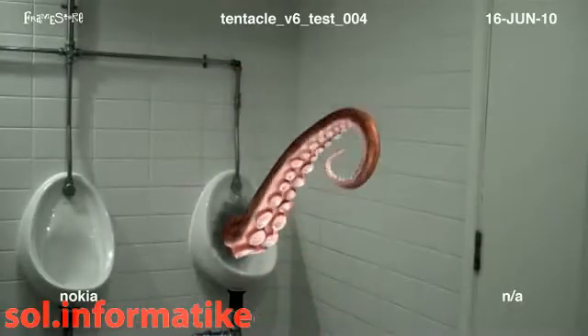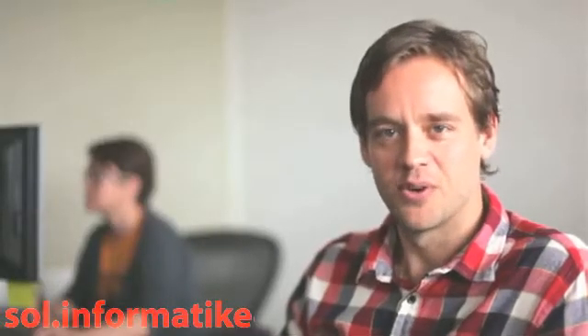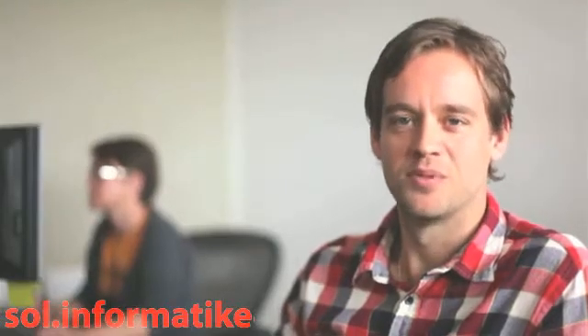The idea we like the best will win, and as well as earning some pretty great prizes, you get to work with Framestore on making your idea a reality. Anyone with an imagination is welcome to contribute.